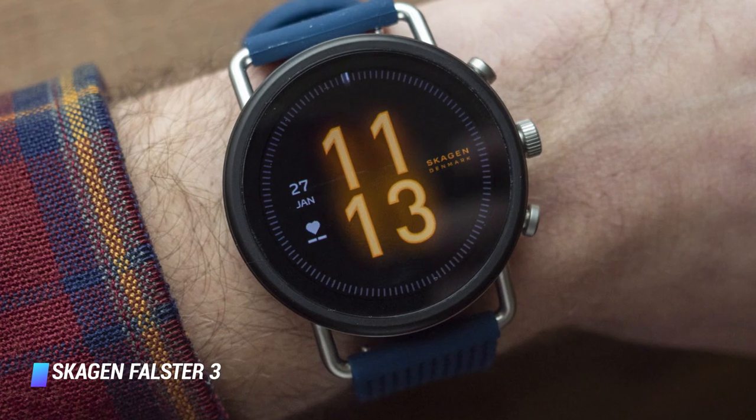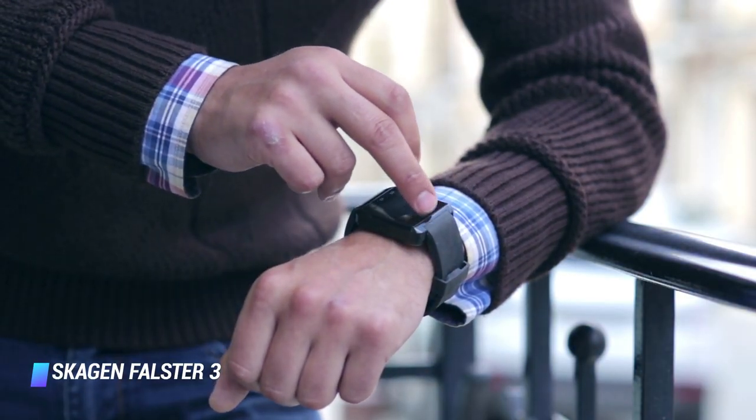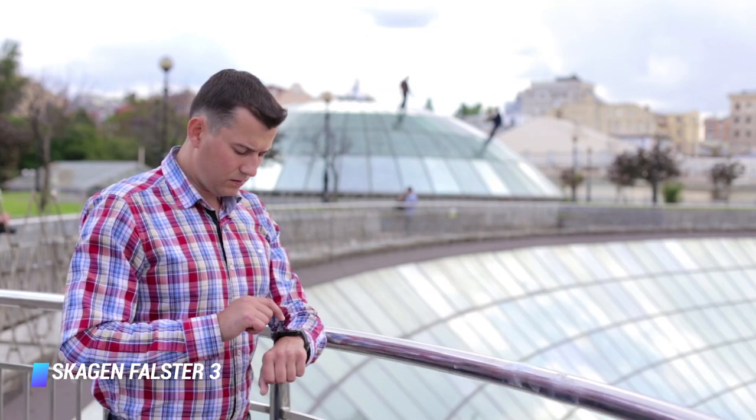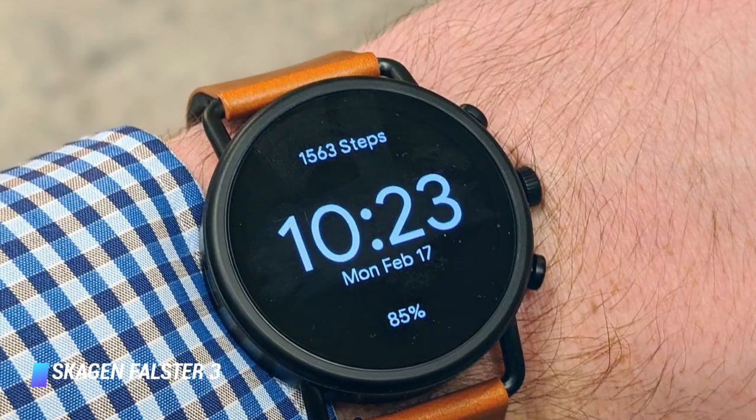You'll get a beautiful stainless steel body, well-constructed straps in either leather, metal, or silicone in a variety of colors, and all the essential features you'd expect, like water resistance, GPS, a heart rate monitor, NFC, and more.